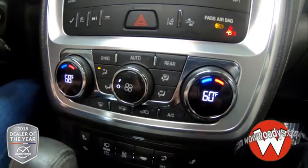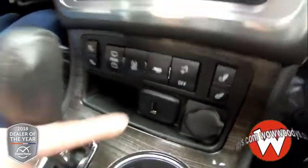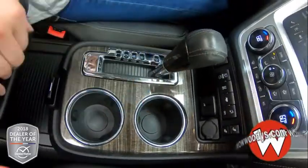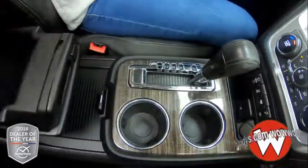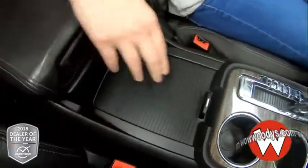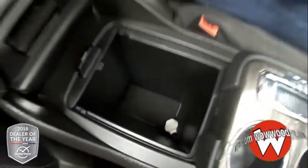Below that you have all of your climate controls — they are dual, so you have different settings on each side of the front seat. Below are your heated buttons for your seats. You also have a 12 volt and USB port, two cup holders in the middle, and looking into your center console, lots of space. You have that part which you can fold back and then more room down below. There's also another 12 volt in there as well.